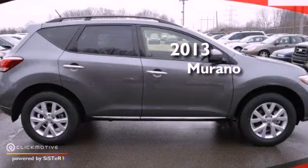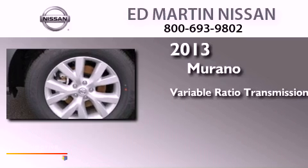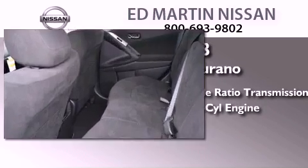This is a brand new 2013 Nissan Murano. This crossover has a continuously variable transmission, a 3.5-liter V6, and all-wheel drive.